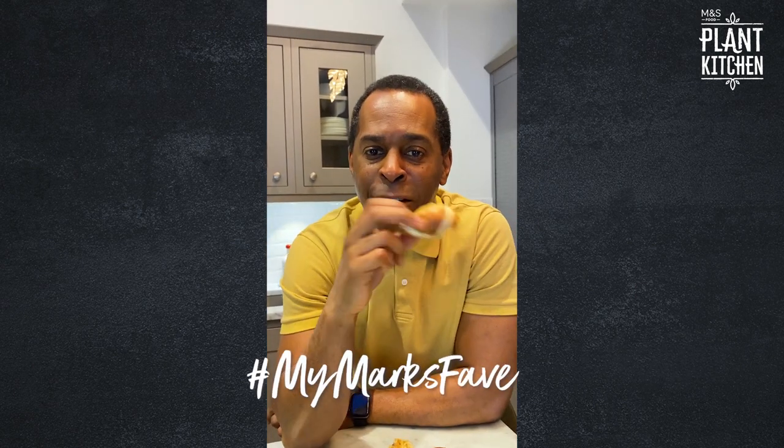So if you fancy trying a vegan dish from the Plant Kitchen, the hot cross buns are delicious. And this is Mark's favourite — also delicious.